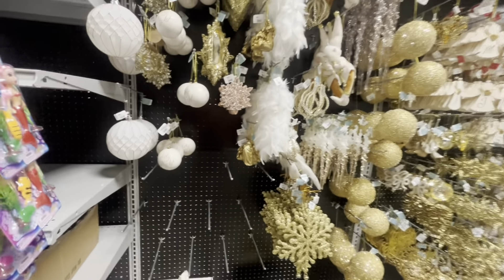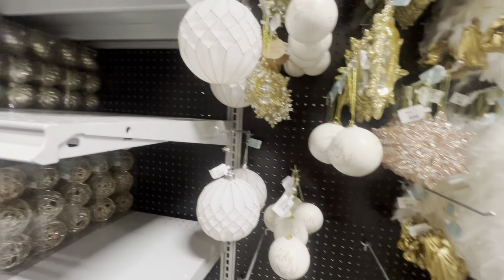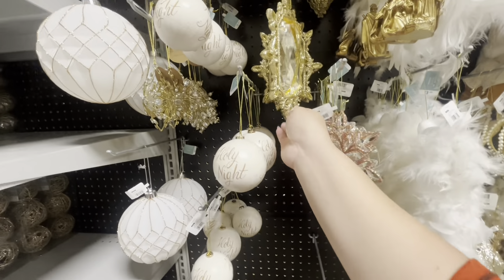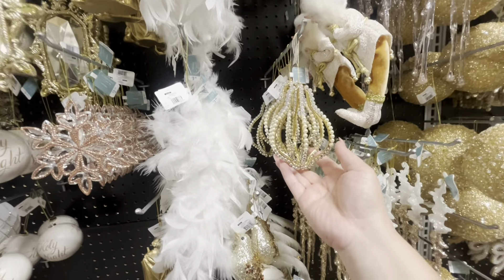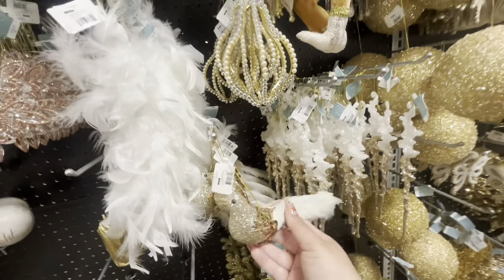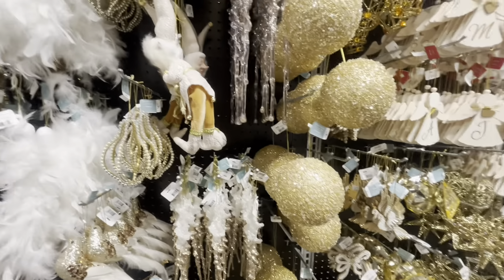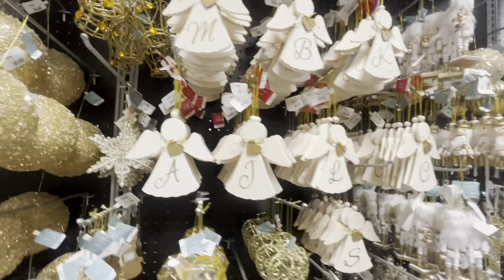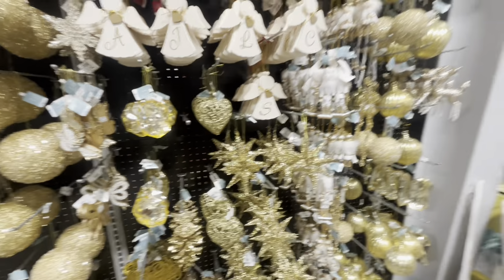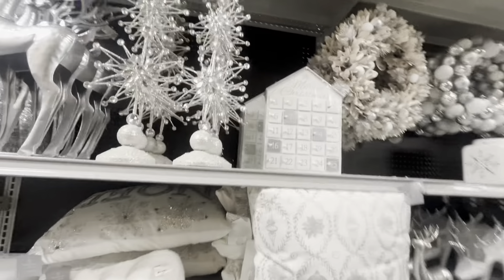Look at these — $1.99! The butterfly is $3.99, the flocked reindeers are $2, these are $3 in different shapes, the feathers are $3.99, the puffy one is $4. So that's the new glam pinkish ornaments. Look at this one — it opens up! It's glass — $7 for four. And they have the golden white look — the bird or dove is $9. Some new ornaments here.